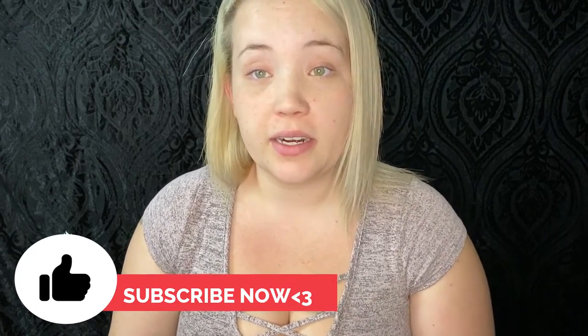Hey guys, welcome back to my channel! If you're new here, don't forget to like and subscribe. I know it's been a week since I posted a video but I've just been busy at home. I did go ahead and subscribe to BoxyCharm, guys!